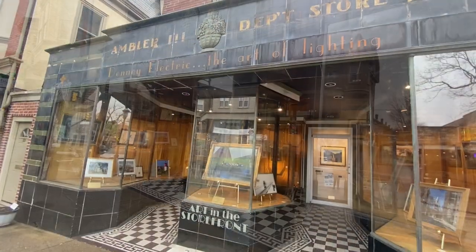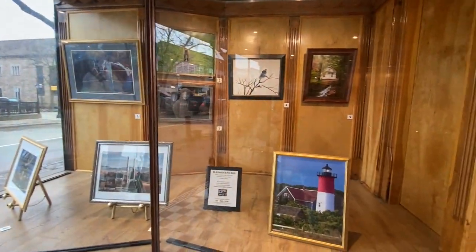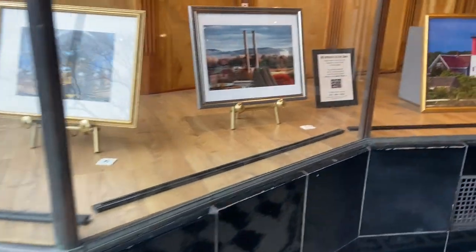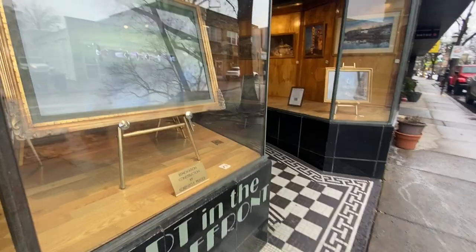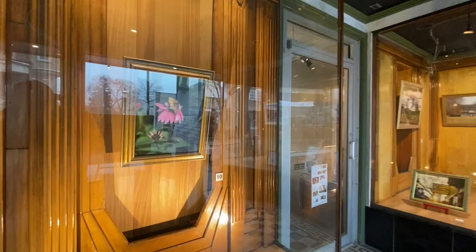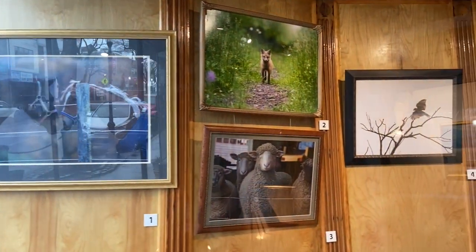This art display is called Art in the Storefront. I believe they rotate these artists each month. It's an outdoor display, so anybody can come down the streets and take a look. The artist here right now is Kristen Meng — it looks like a collection of photography.